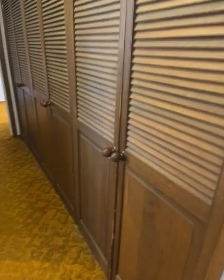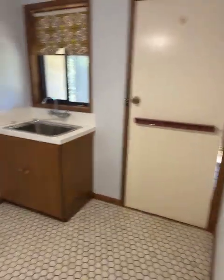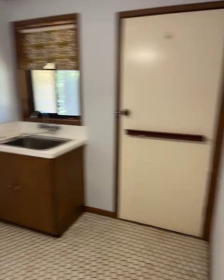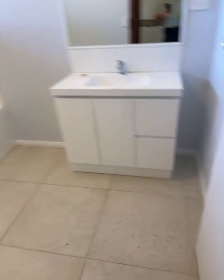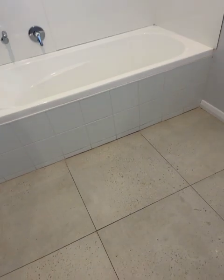Plenty of hallway storage — heaps of cupboard space. Laundry with a trough, automatic washing machine, tap provisions, and a door that goes outside. Next door's the loo. The bathroom's had a bit of work done — vanity, shower over bath.